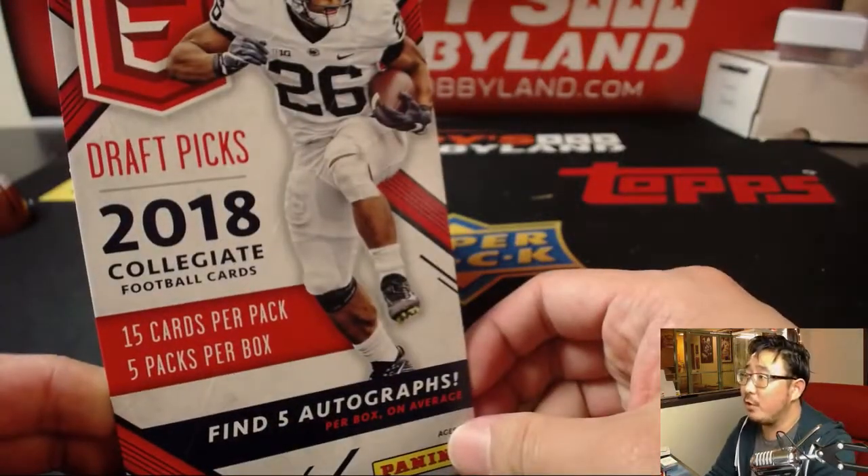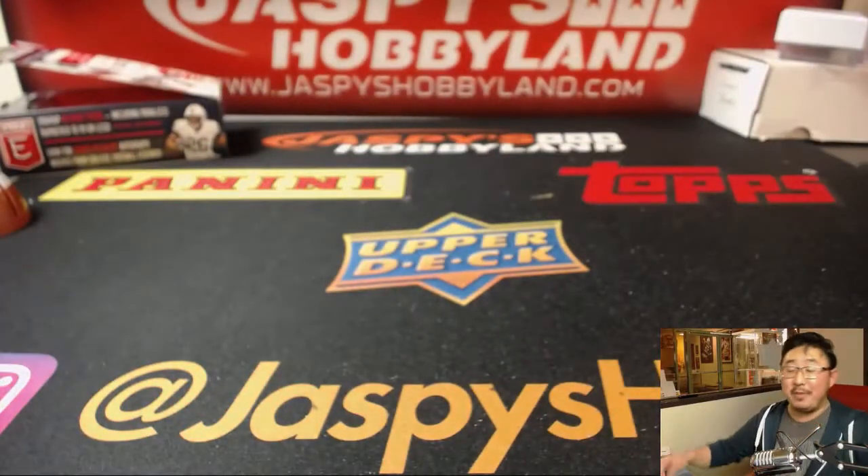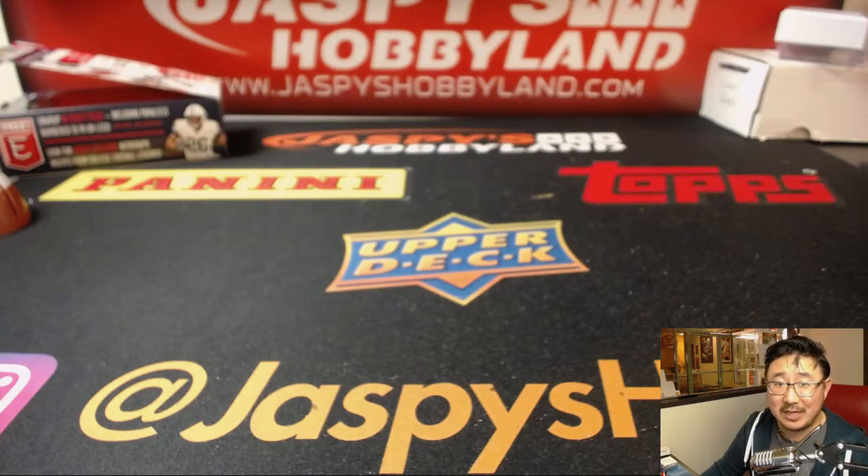Thanks very much everyone. There'll be more in the store when we come back on Tuesday. Great week, great night — we'll see you next time. Bye-bye. JazzPieceHobbyLand.com.